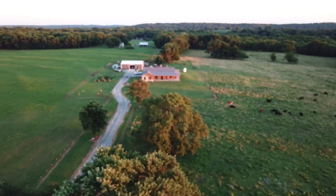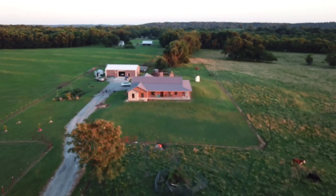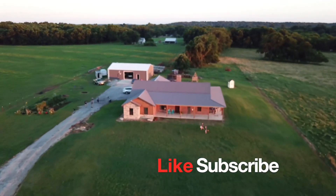Hey guys, welcome back to the channel! We're so glad that you clicked on our video today. We have a special adventure — it is time to go get those dinosaurs! The baby dinosaurs are ready, they just got hatched out, and I hope they'll fit in the trailer. We got the trailer hooked up, we're going to head over there, and we'll catch up with you when we pull back in the driveway. Zena can't wait, she's so excited.